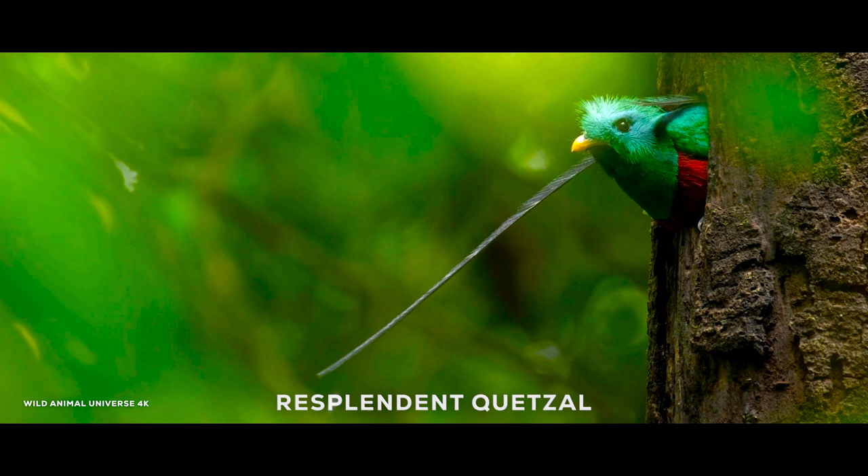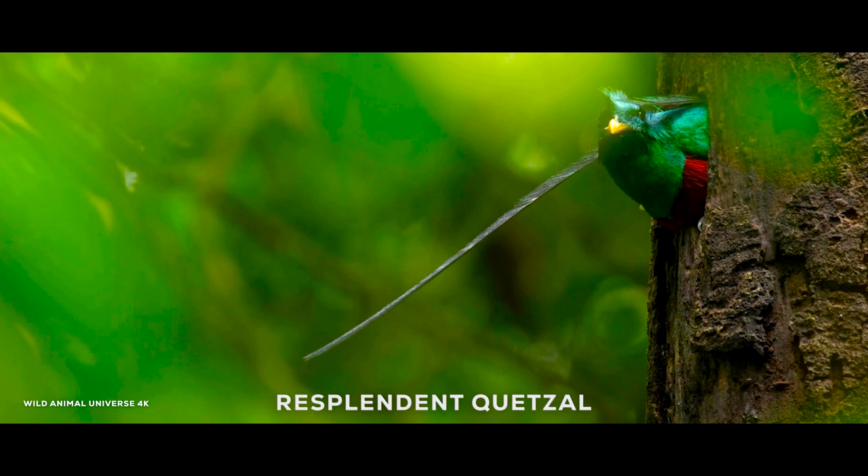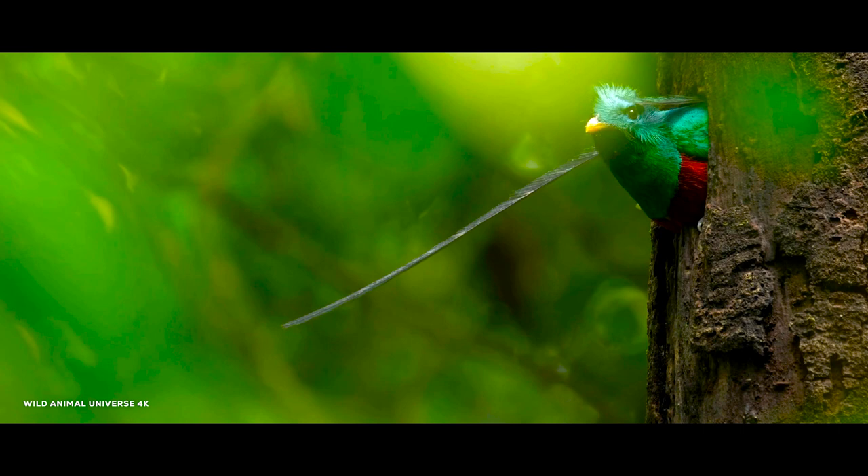Resplendent quetzals have a green body, showing iridescence from green-gold to blue-violet, and a red lower breast and belly. Depending on the light, quetzal feathers can shine in a variety of colors, from green, cobalt, lime, and yellow to ultramarine.